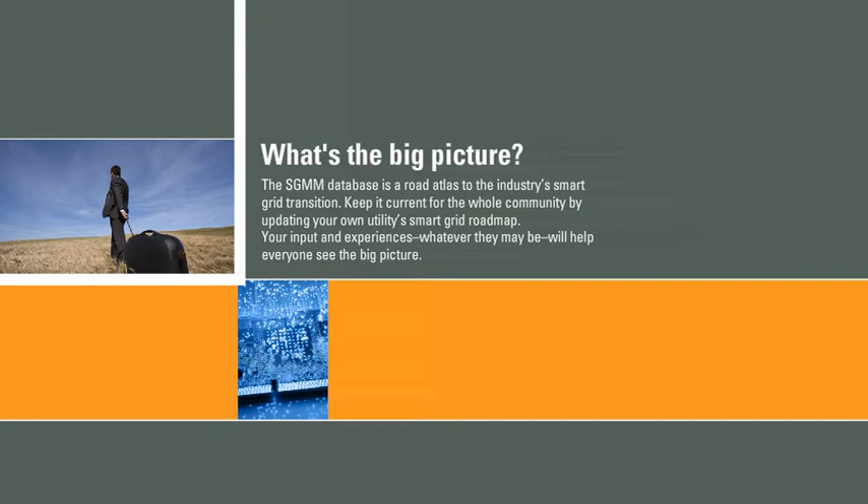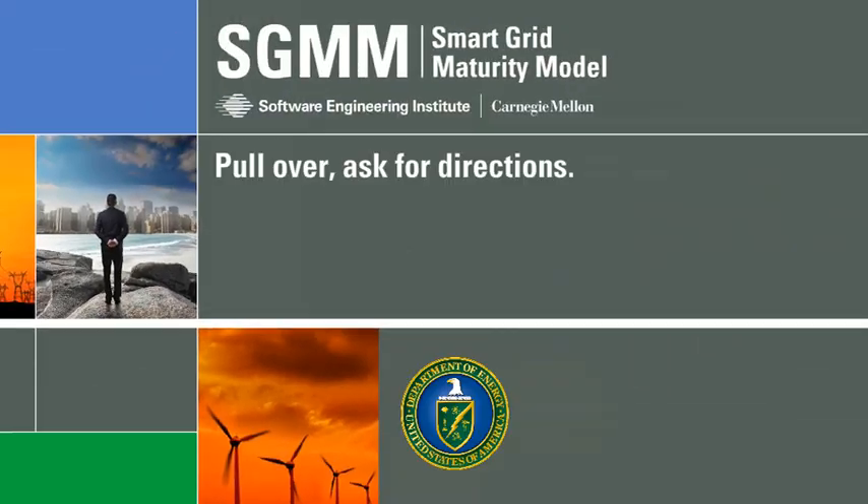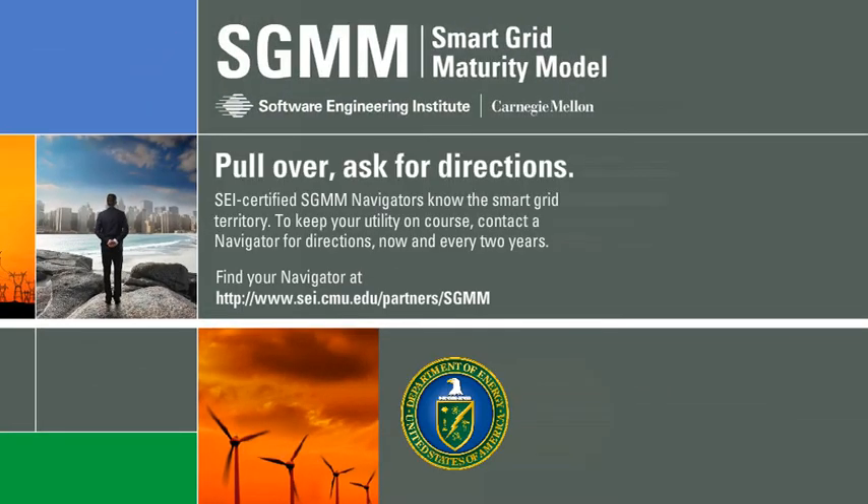Keep it current for the whole community by updating your own utility's Smart Grid roadmap. Your input and experiences, whatever they may be, will help everyone see the big picture. Smart Grid is always changing. Update your own roadmap with the latest route information every two years. So why not pull over and ask for directions? SEI-certified SGMM Navigators know the Smart Grid territory. To keep your utility on course, contact a navigator for directions, now and every two years.